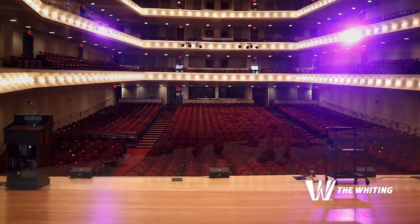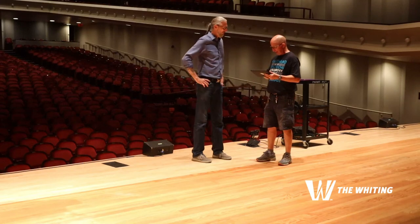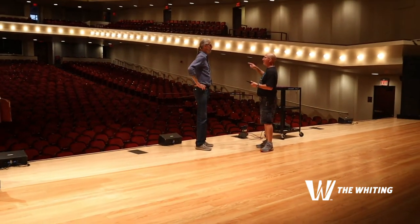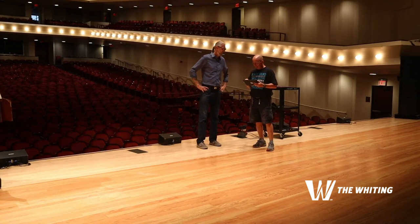It looks crazy — if you came in in the middle of a load-in, you would see an entire mess in here and it would look like nothing was organized at all. And then you come in four hours later and you see a show. It's a lot of fun, it's a lot of work. Come see us at the Whiting — we've got a great season lined up.